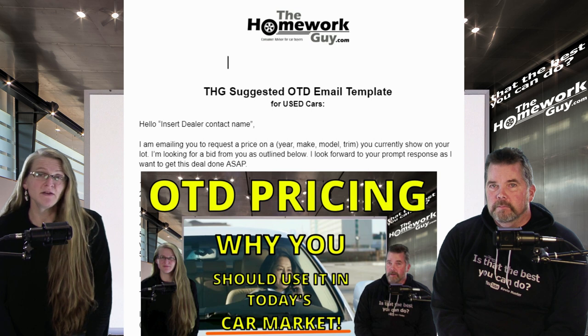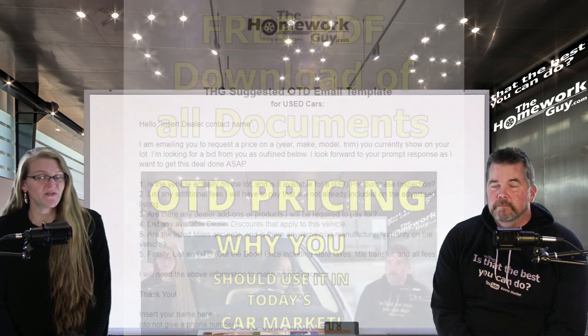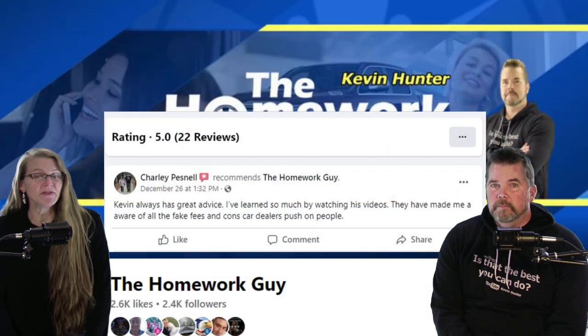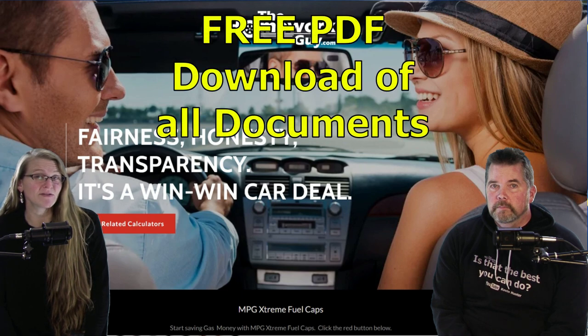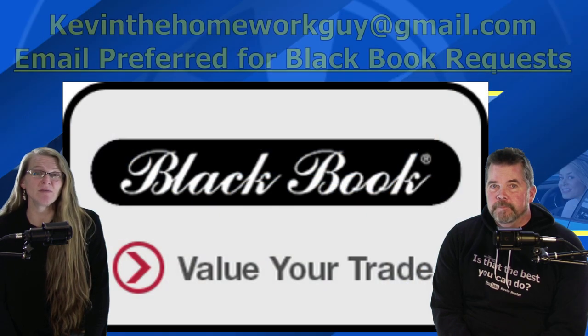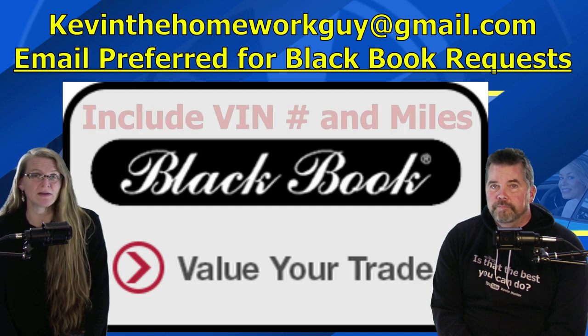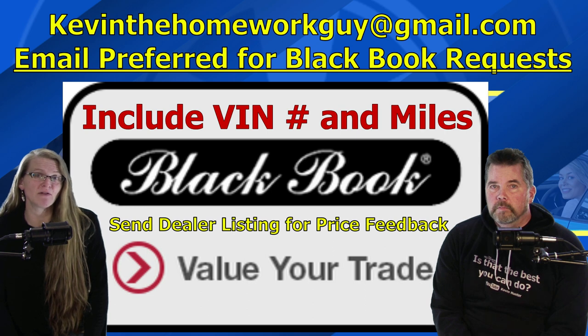So there you have it. For the current market conditions, out-the-door pricing is your ticket to the best possible deal — it takes away a lot of the dealer's arguments later. You just have to hold their feet to the fire. If you appreciated today's show, visit our Facebook page, leave us a comment and review, and share what you've learned. Also stop by our website at TheHomeworkGuy.com — there's tons of free tools there, including the free car buyer's guide, free out-the-door pricing email templates for both new and used cars, and now free Black Book values. We just need you to send us the VIN number and mileage. Send us a copy of the dealer listing too, and we'll give you feedback on a good offer they are most likely to accept.